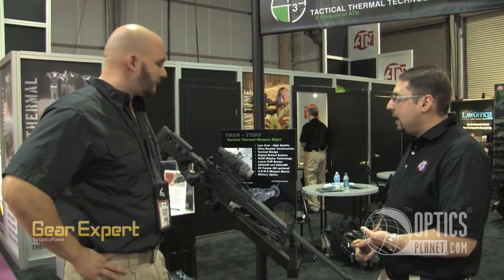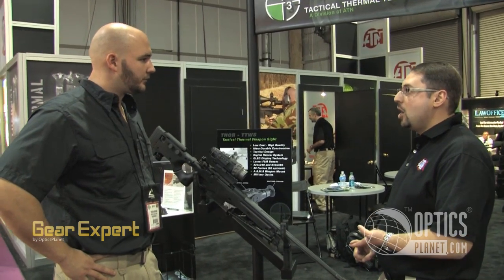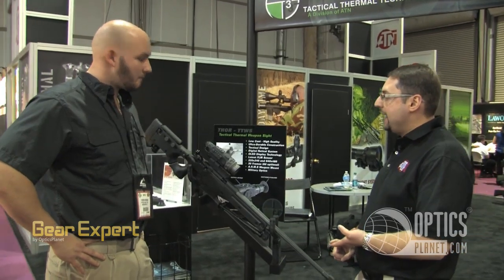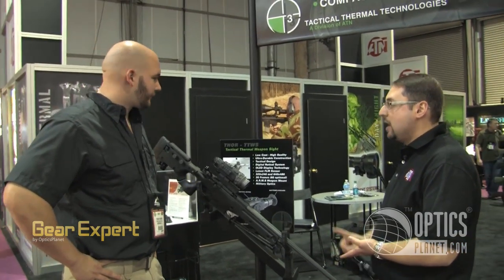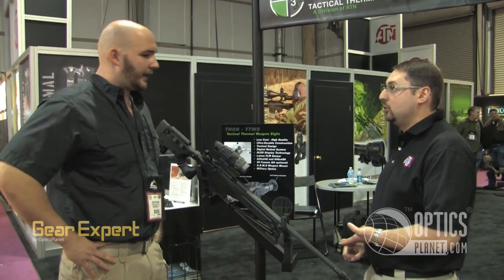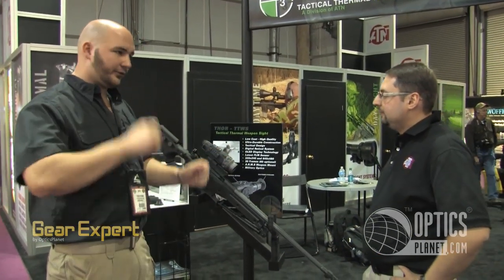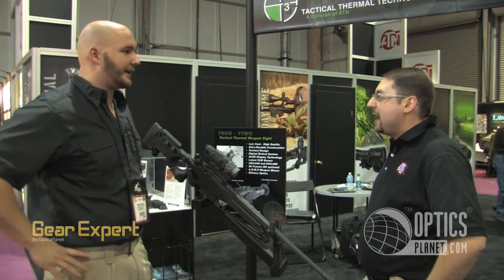You have white hot, black hot. You also have four color modes as a built-in feature in the device. You have four different reticles to select from. That's great for contrast — with different backgrounds you just flip through there and get a good picture.